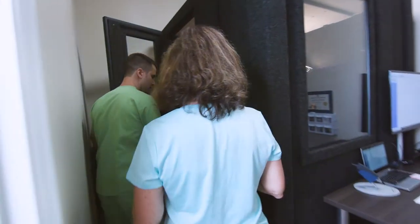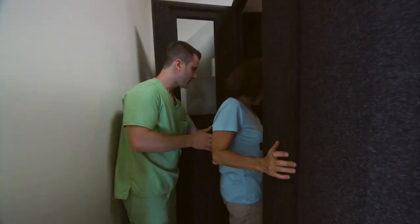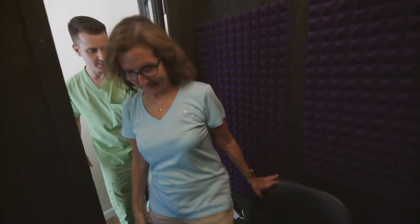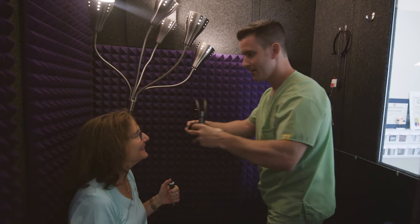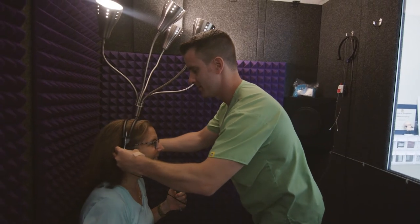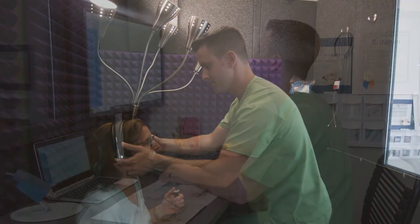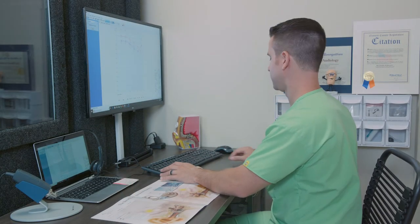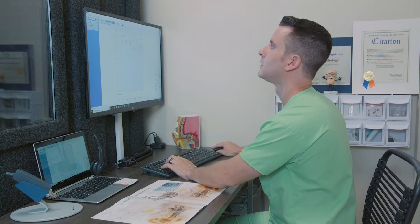Today technology is better than ever and the options that we all have in this space of audiology are better than ever. I truly believe that every individual should have the opportunity to hear better if they are struggling with hearing loss. And that's why it's my personal mission to treat as many people as possible — my personal goal to make sure that everybody hears as well as they possibly can.